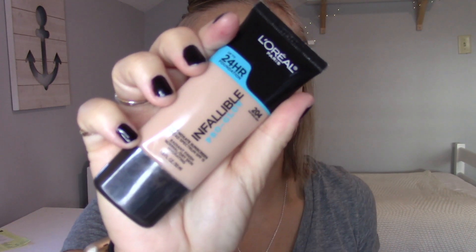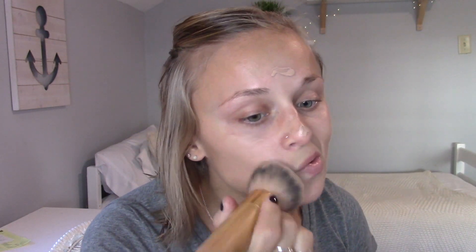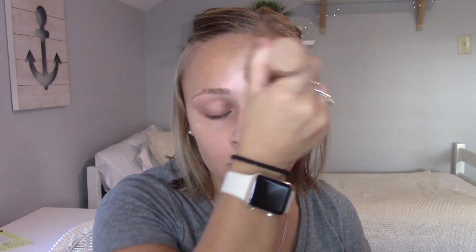Then I'm going in with my L'Oreal foundation in the shade 204. I've been really liking this one lately — it lays on my skin really well and it's not drying or giving me weird dry patches. I just put a little bit on my cheeks and forehead and rub it in, then I use my Tarte brush to really blend everything out. I love this brush for foundation — it's like the only one I ever use. I always go back to it because it just blends everything in so fast.